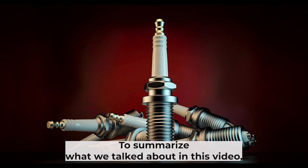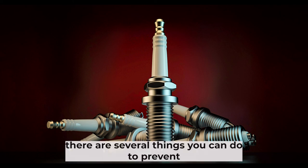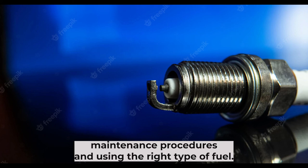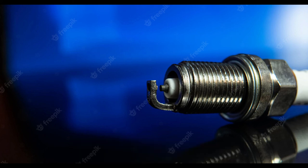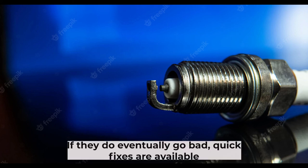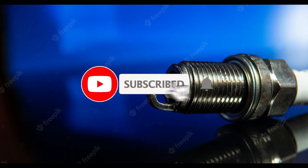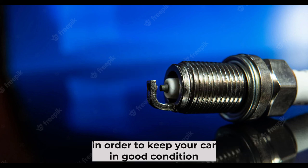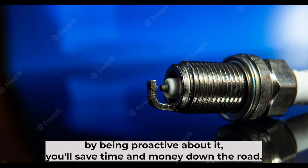To summarize, there are several things you can do to prevent your spark plugs from going bad, such as following proper maintenance procedures and using the right type of fuel. If they do eventually go bad, quick fixes are available that will help get your car running smoothly again. Make sure to always drive safely and under the recommended conditions in order to keep your car in good condition. By being proactive about it, you'll save time and money down the road. Thanks for watching.